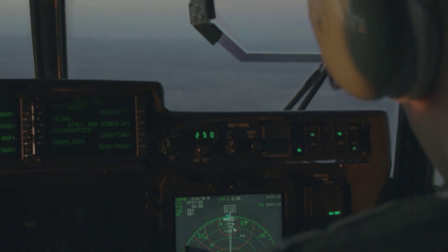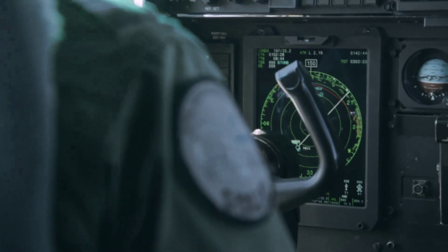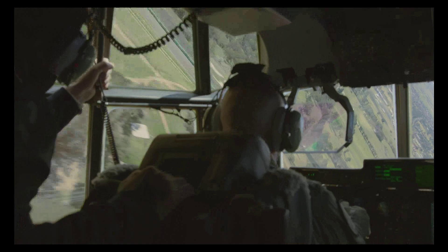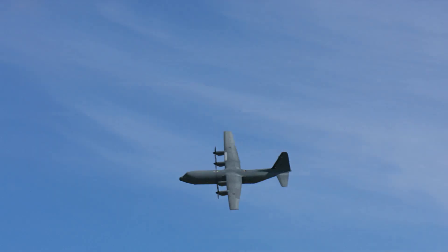We did some pretty cool things — broke the lap record of Bathurst. The pilot Wilco basically did a lap of Bathurst and broke my lap record by about a minute. It was pretty impressive. You look at how big the Hercules is and it was basically pulling the same G's that we get in the race car. So some people lost their lunch, but that's all part of the fun.